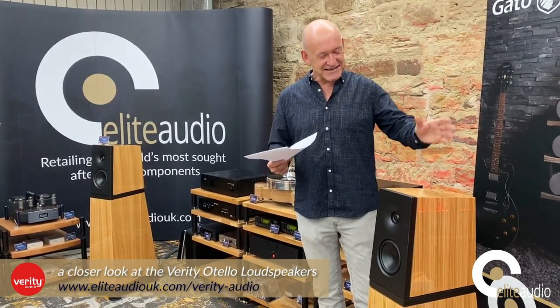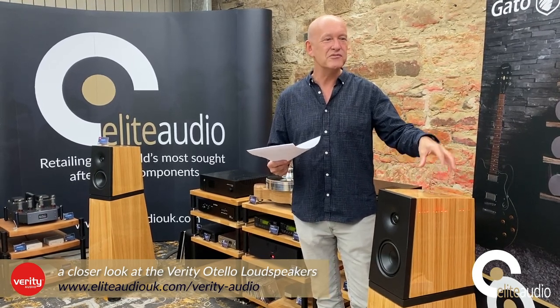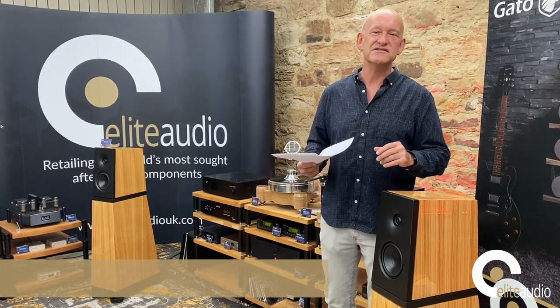Thanks for tuning in today. The Verity Othello Loudspeakers — a great opportunity there for you. If you want to try them at home or you want to have a chat about them, pick up the phone, give us a call, and let's find out if this is something that might work in your system.